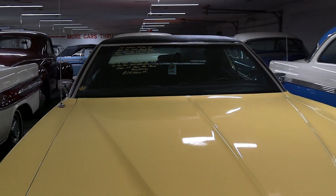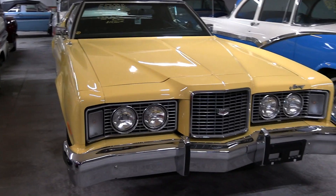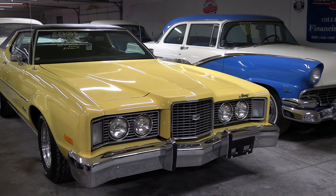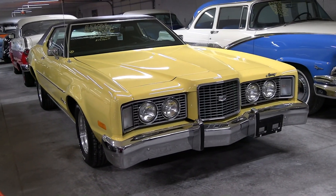Pretty cool car — nice big comfortable car with plenty of room in there. They ride nice, and then you have this extremely durable drivetrain with the 351, an automatic, and a 9-inch Ford. It's a pretty nice package.